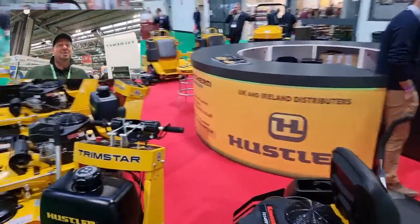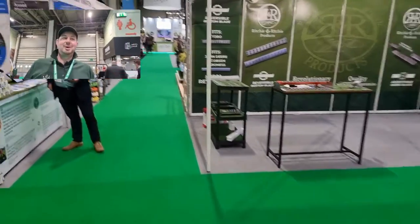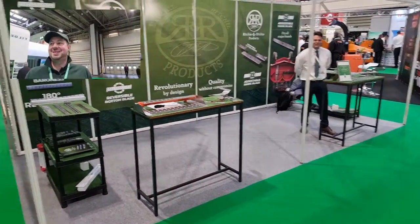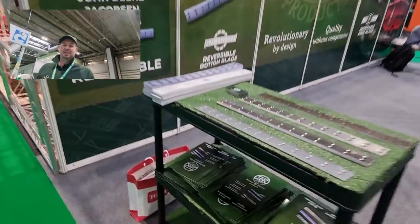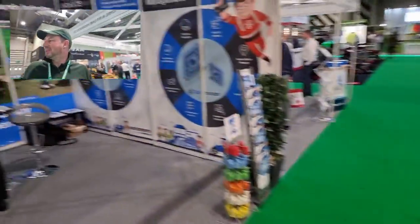We'll just turn around and have a look at aisle two. We're going to start our way up on aisle two. Look over at Richie and Richie products — from what I can see, they do bottom blades, normal blades, etc. I've never actually seen them, I'll have to come back and have a look. They look a decent bit of kit, so we'll pop back over and see then.